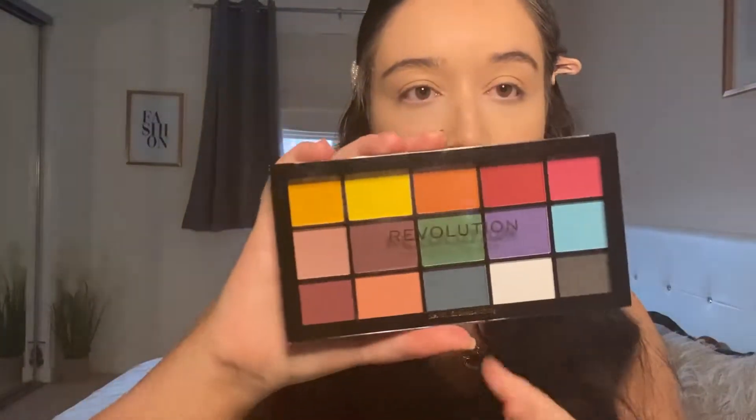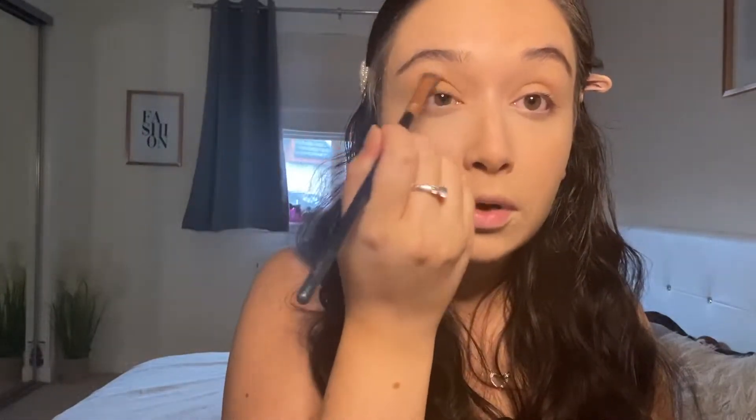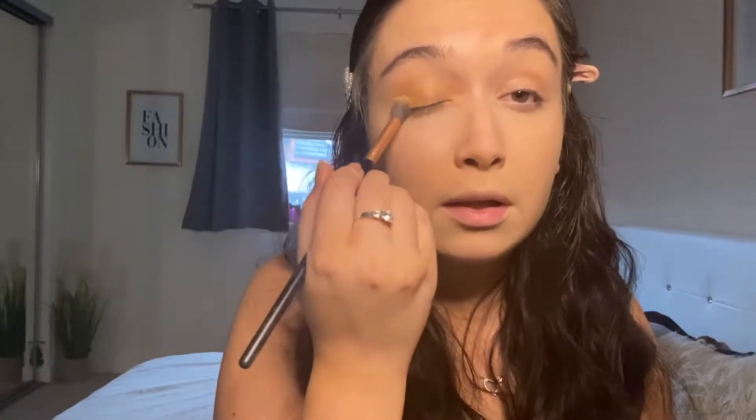Now I'll move on to my eyes using the Revolution Reloaded Marvellous Mattes palette. It has quite bright colors which I really like, along with lighter colors too. I'm going to focus on the yellows and orange for today's summer-inspired look. Starting with the yellow in the middle, putting it all over my lids — it's quite a nice yellow and seems to be very pigmented. This palette was only five pounds and it's more pigmented than more expensive ones I've bought.